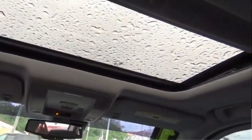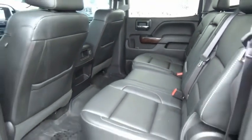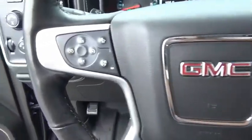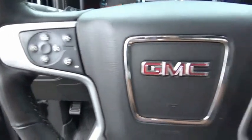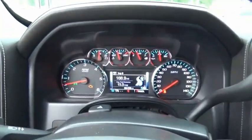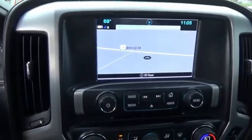The GMC Sierra is a full-size pickup with all the functionality you could expect. With multiple trim levels, the GMC Sierra provides a wide range of features for you to enjoy. Power and advanced technology can both be found in this fantastic truck. Come take a test drive today.